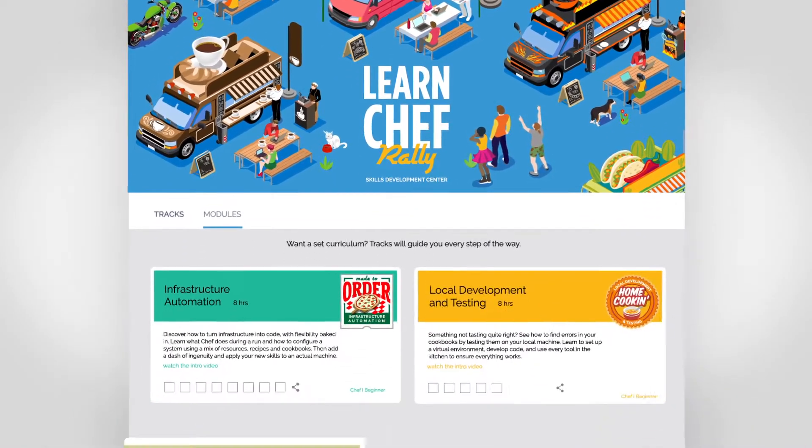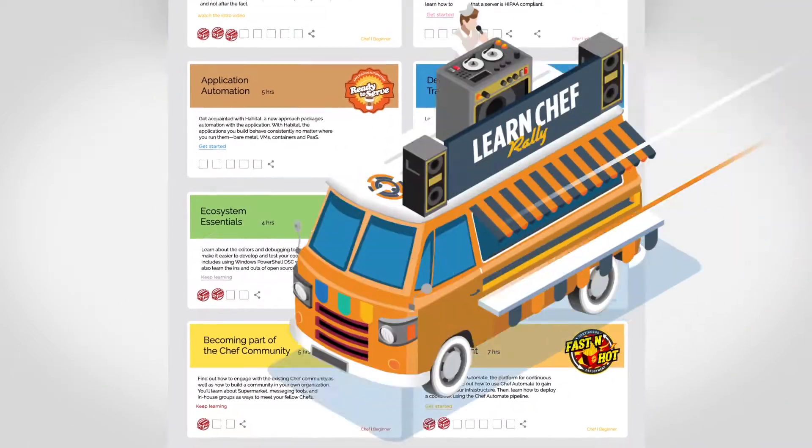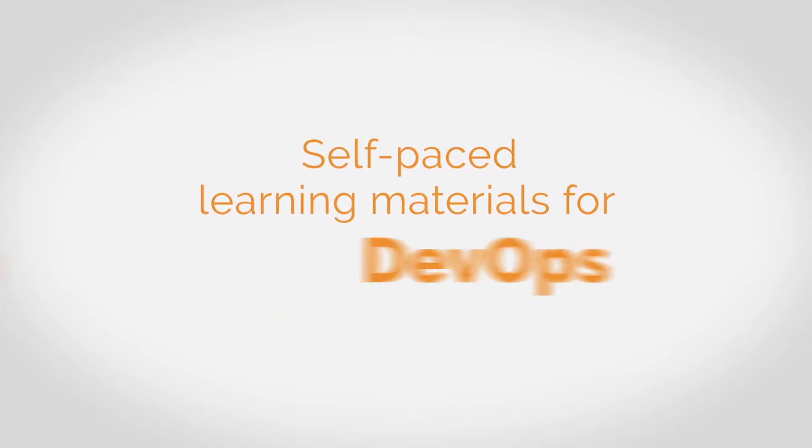Learn Chef Rally is home to a growing library of self-paced, hands-on learning materials. Right from the get-go, you can dig into learning about Chef, continuous automation, and DevOps.